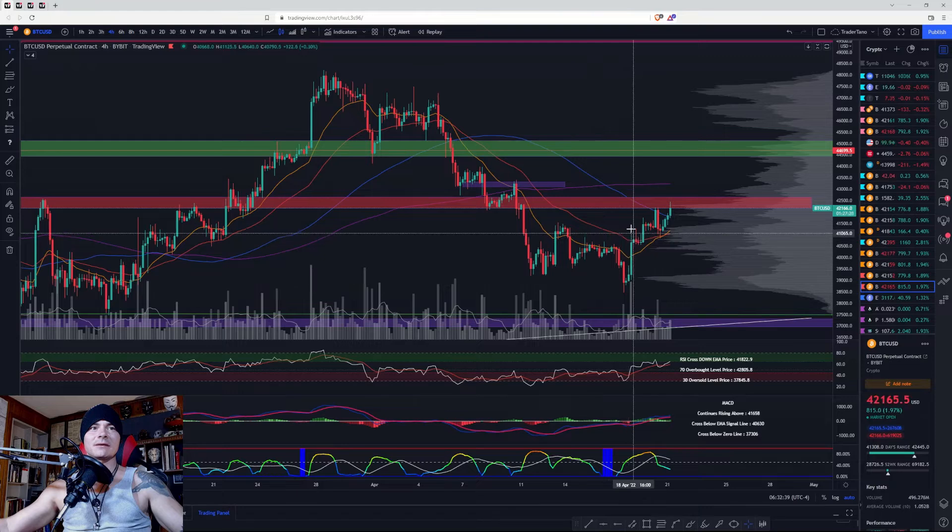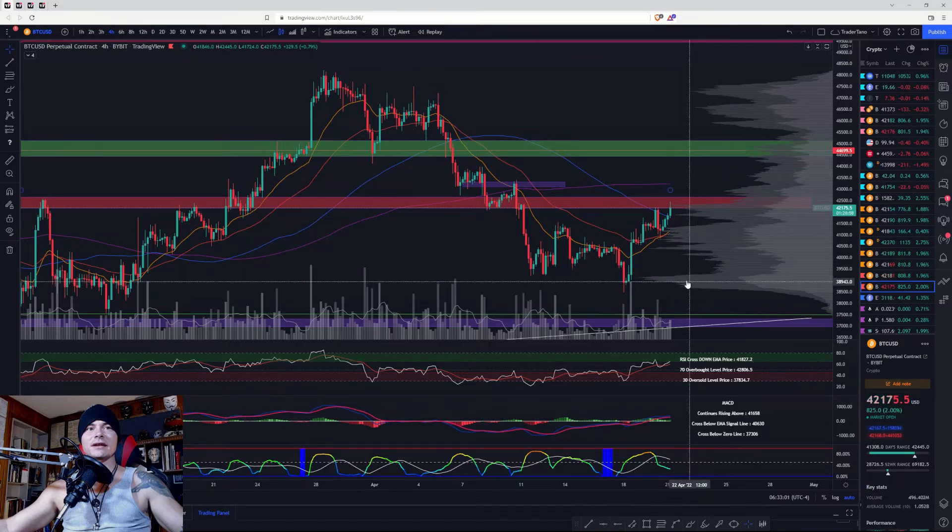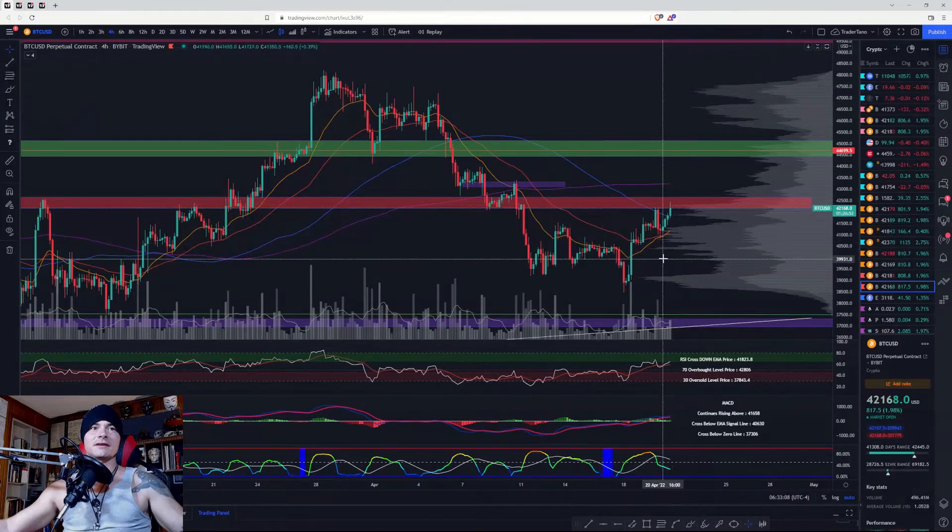After the fake bars, if this thing rolls back over and starts coming down, I think it makes a lower low and comes back down to the range low at basically 38,850 — call it 38,900. I would expect this level to break if it does come back down here.